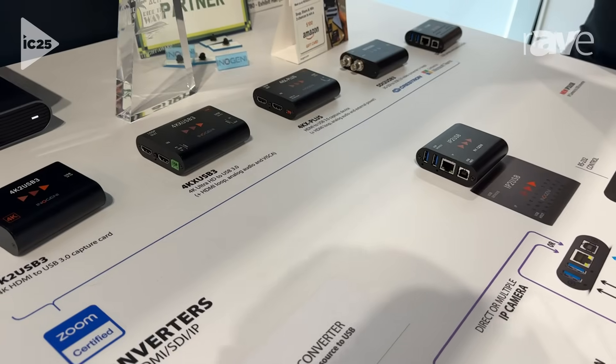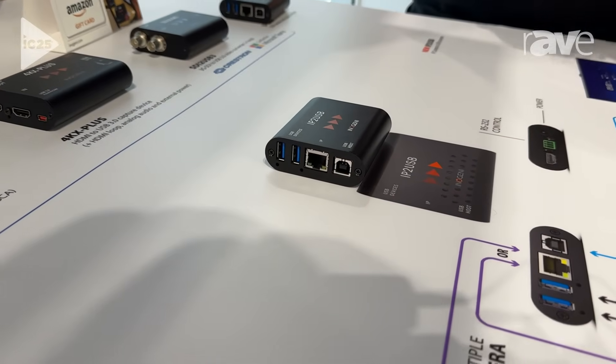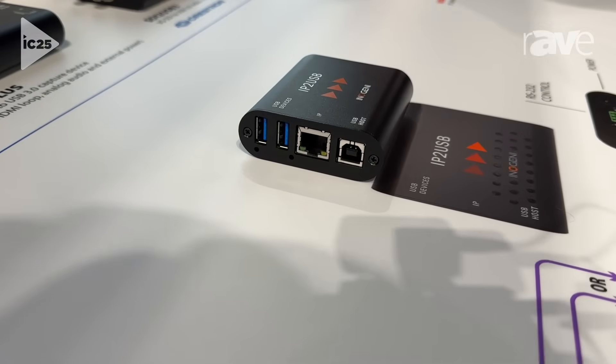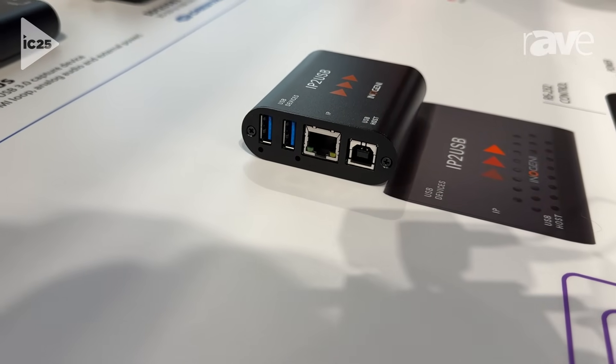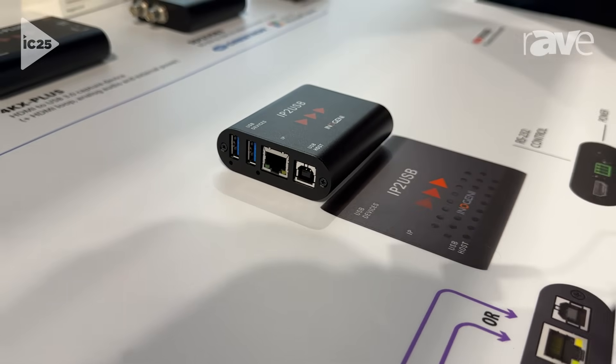If you've got a large multipurpose conference room or divisible space with cameras in multiple rooms, that allows you to connect all those cameras via the network and switch those to a single USB-C connection to your Microsoft Teams room.